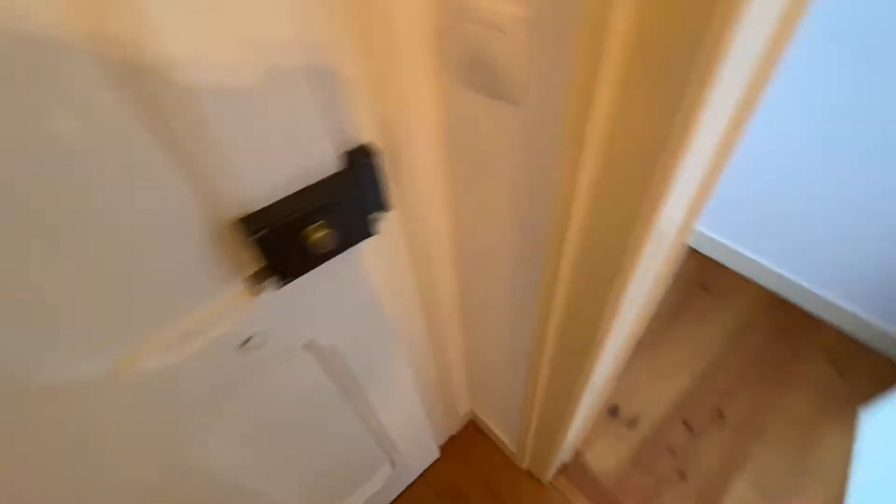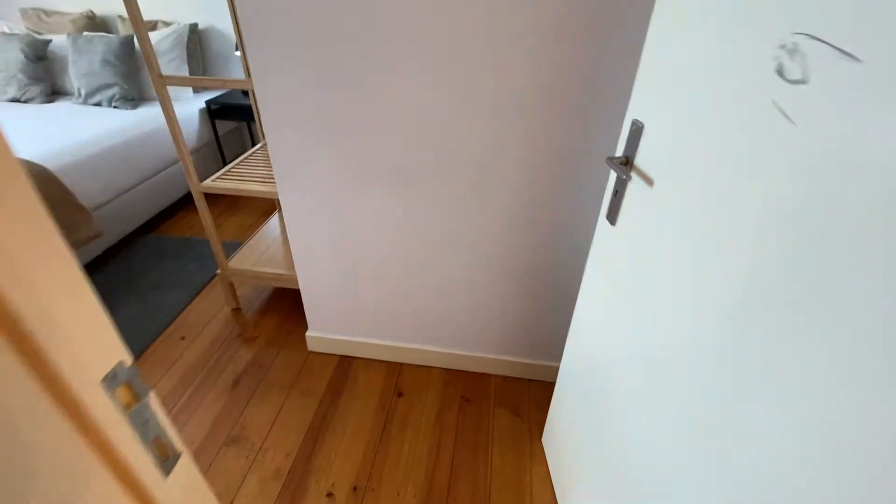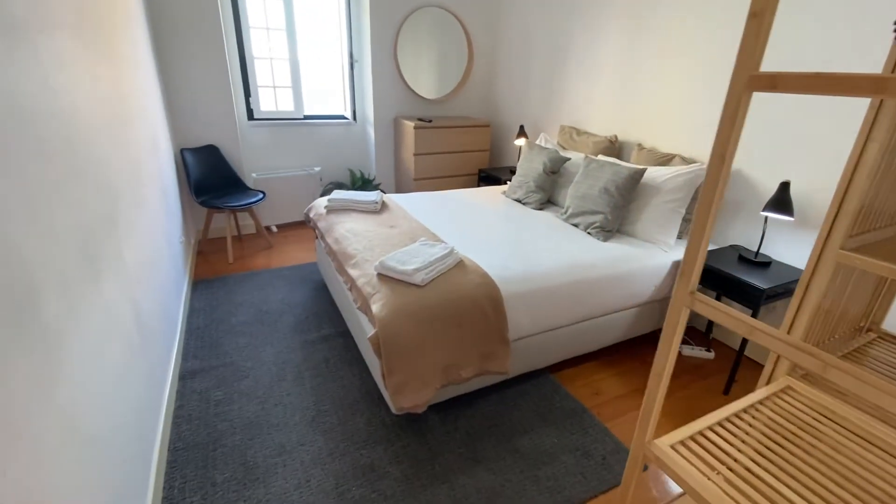I'm just at the entrance here — right behind me is the door to get inside. Once you walk in, this is what you're going to see first. We do have a door on the left which is going to go to bedroom number one, so we'll head inside here.